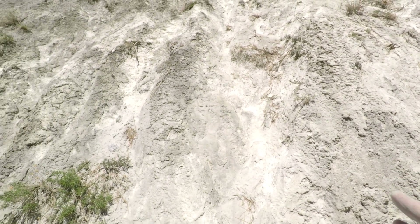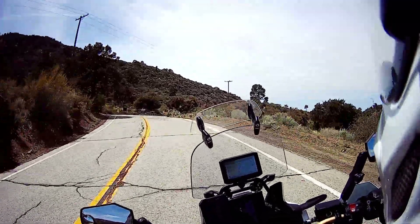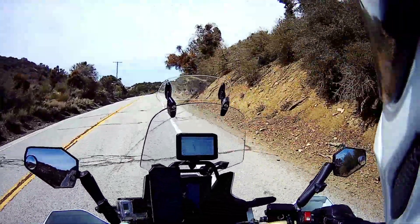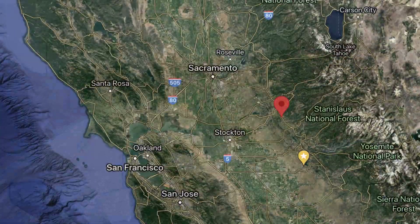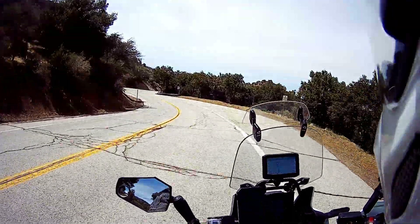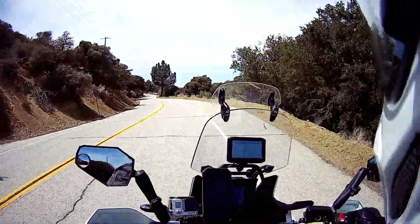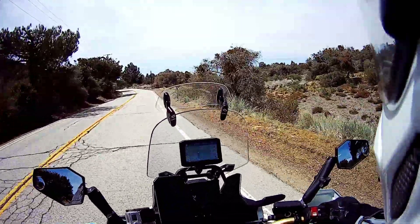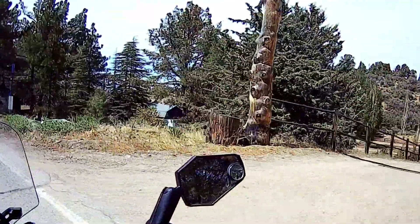The San Andreas Fault was discovered by Dr. Lawson of UC Berkeley — sorry about the wind noise — discovered in 1895. He named it after the San Andreas Valley up north where he discovered it. Then in 1907 there was a 7-plus magnitude earthquake in the San Francisco area, and looking at his data he realized the fault went all the way down to Southern California. It's about 750 miles long.